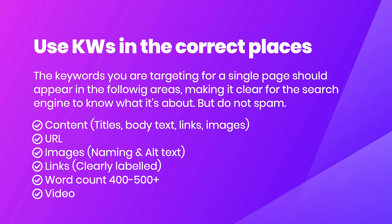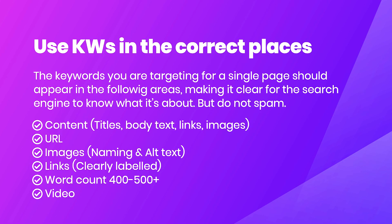Where do you put these keywords? First, you want them in your content — page titles, headings, body text, links, and images. Next, include them within your URL; for example, tristanparker.co.uk/seo-exeter. You also want keywords within your image names and alt tags — don't name your JPEGs or PNGs with random characters; name them to include your keyword. Any buttons or hyperlinks need to be clearly labeled and include your keyword where possible.